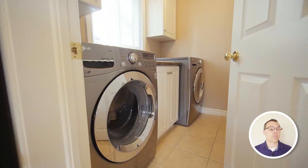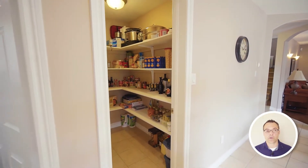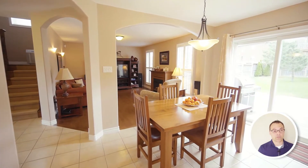This is a former model home and you'll notice all the upgrades — granite countertops, rounded corners, it has main floor laundry, and a convenient walk-in pantry right off the kitchen.